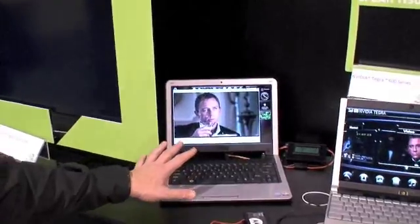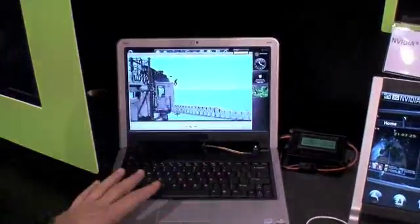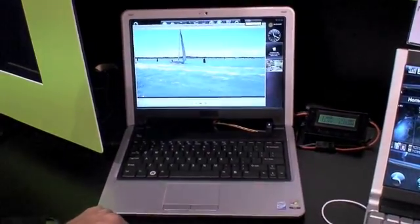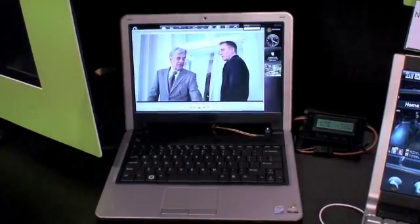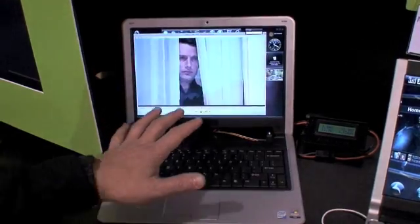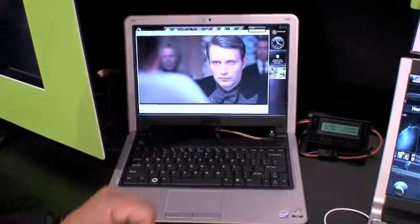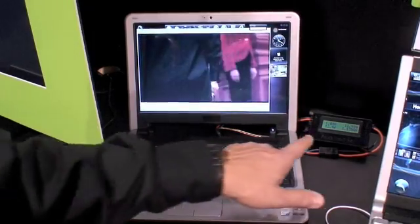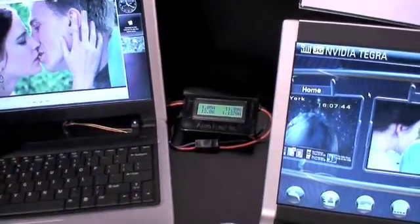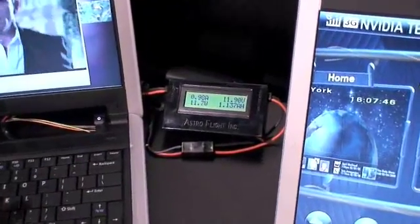Here on this netbook we have Intel Atom with Intel Chipset running a 720p video clip. It tries to catch up with the movie and display all of the frames, but it's having difficulty. It's also using 12 watts of power in order to do this playback.